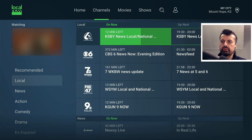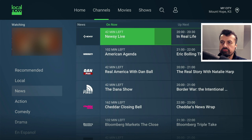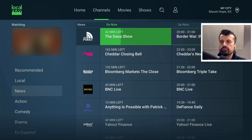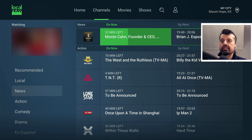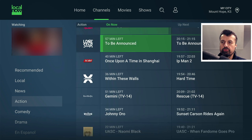There are about 200 local channels in total. Then you're into the news network section — lots of different things from The First to OAN Plus to BNC Live, Yahoo News, Yahoo Finance, and UK News. Then you're into the action section with different channels for different genres.